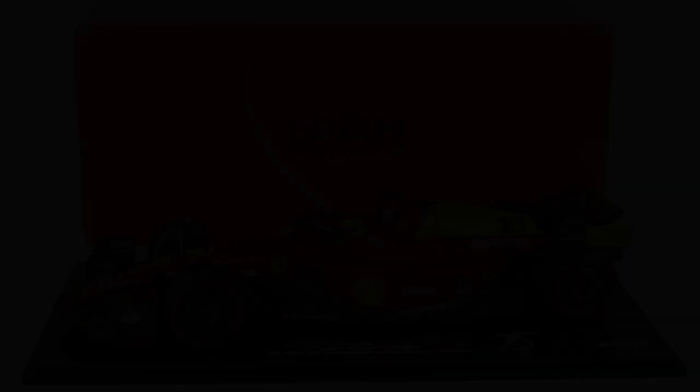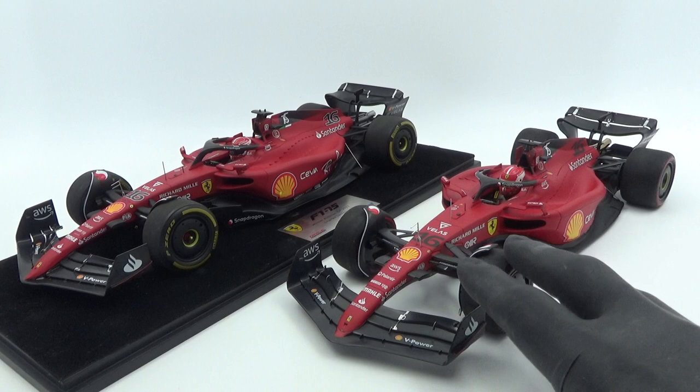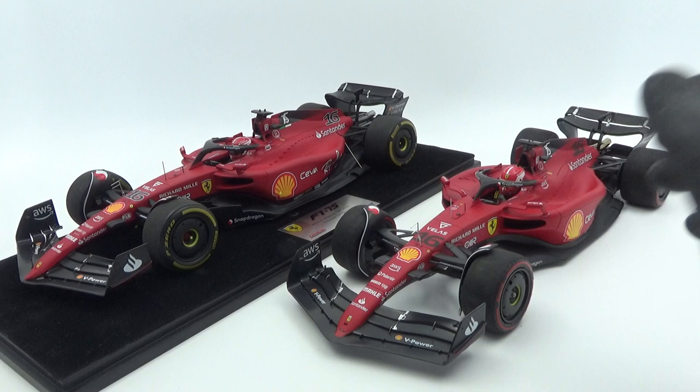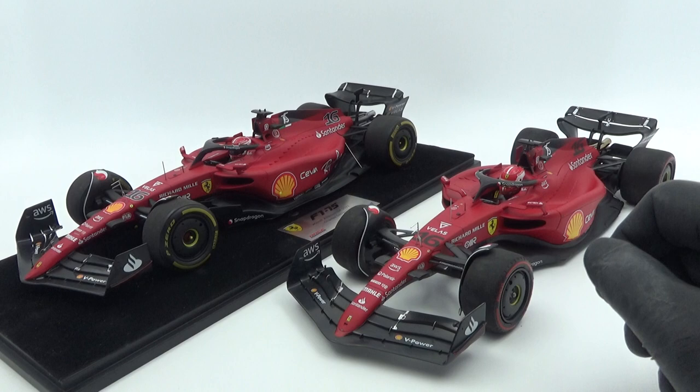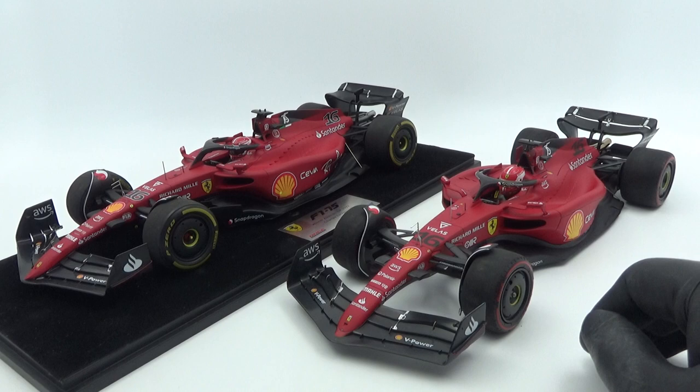In the end I purchased the BBR model and got the LookSmart on loan for this direct comparison. Is the BBR so much better than the LookSmart? Simply no. I just prefer the pluses on the BBR — the wheel details, the cockpit details, the fact that it's slightly cheaper, and I don't have to buy a display case I'm not going to use. The decals were the final nail in the coffin for me. And even though I was initially bothered by the big panel gap on the BBR's nose, it seemed fixable as opposed to the flaws on the LookSmart. To be fair though, this time around it's much closer than it has ever been before between these two brands.